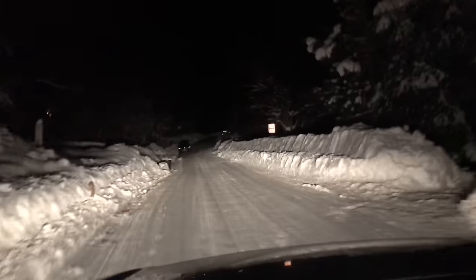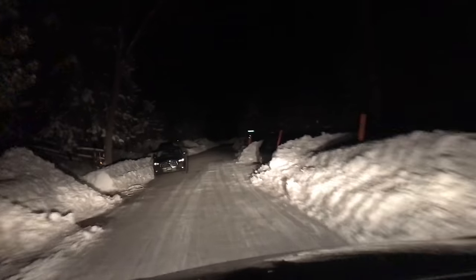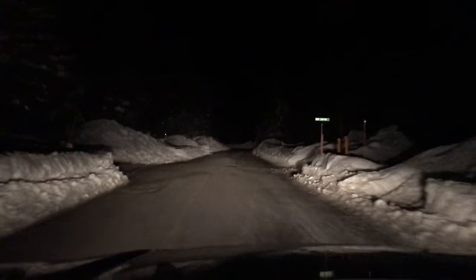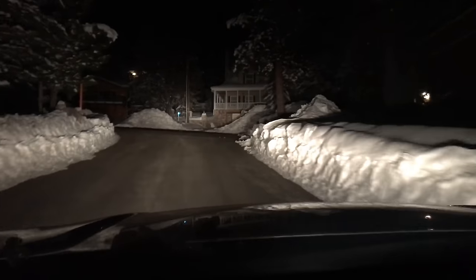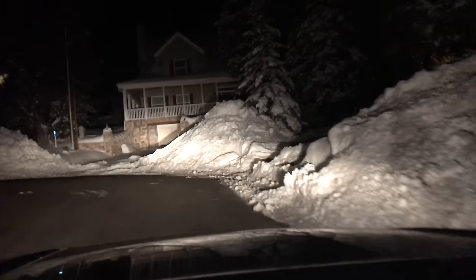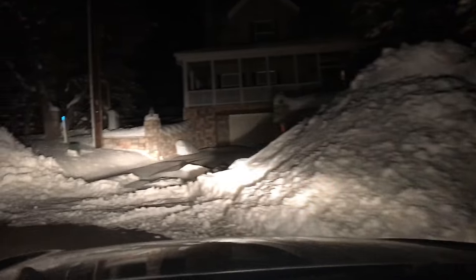This is Moonridge, a different part of Moonridge which clearly has more snow than anywhere we've seen yet in town. We got a big left here, we're just going to go up this street and follow it around, do a loop. Look at these snow piles — they're as big as the houses, holy moly!